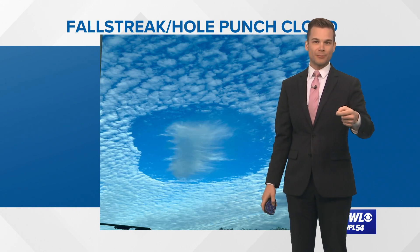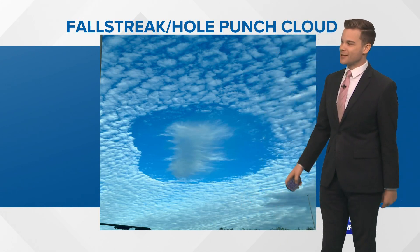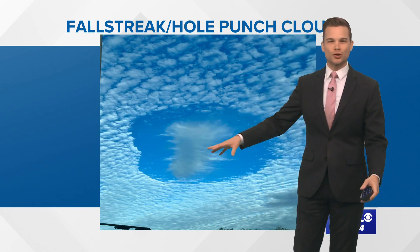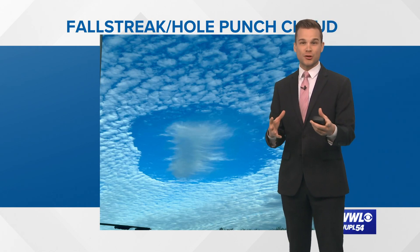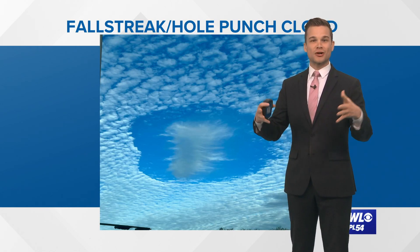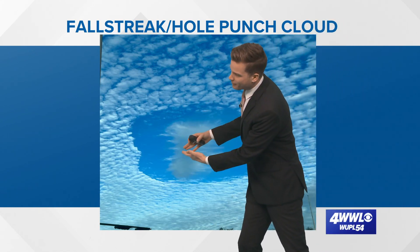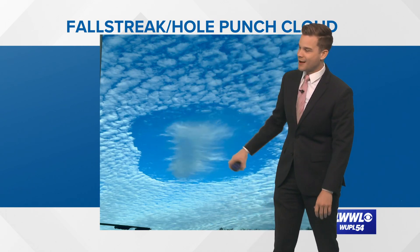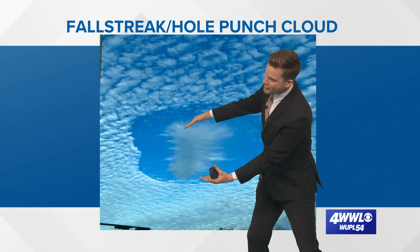It's when a water droplet is below freezing but still liquid. But what happens here is a plane usually comes on through and it agitates these supercooled water droplets. It introduces some ice crystals, and then those water droplets begin to freeze where that plane traveled. As those water droplets freeze and turn to ice crystals, they start to fall and evaporate, and you're left with some evaporative, wispy-looking clouds — and then no clouds on the outside. It's just a domino effect, starting in the middle and working its way out until eventually it stops.